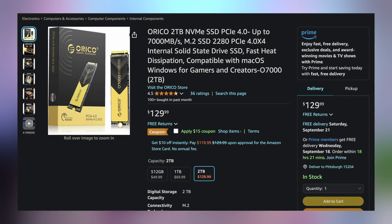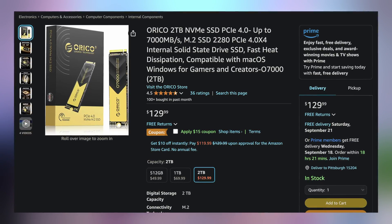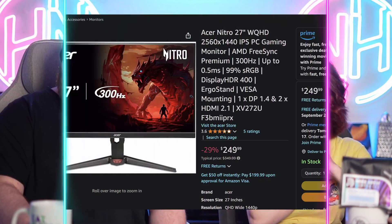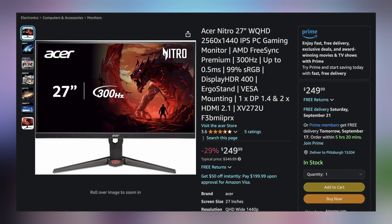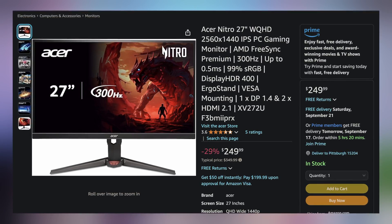Next up, we have the Orica Gen 4 NVMe M.2 SSD — the two terabyte version — going for $114.99 with the coupon applied, making it $15 off. And then lastly today, we have the Acer Nitro 27-inch 1440p 300Hz gaming monitor going for only $249.99, making it $100 off.